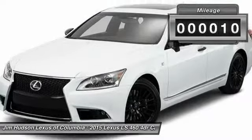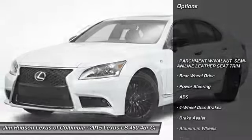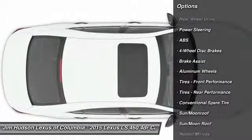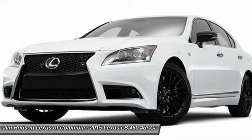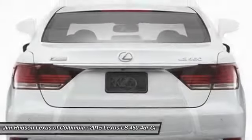This vehicle has less than 100 miles. Here are some of this vehicle's great options: stability control, traction control, backup camera, steering wheel audio controls, keyless entry, power passenger seat, navigation system, anti-lock braking system, moonroof, Bluetooth.